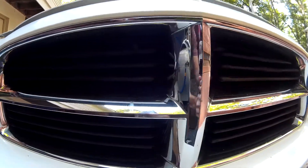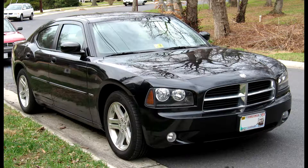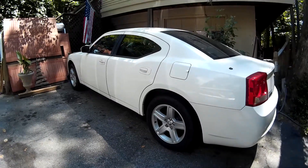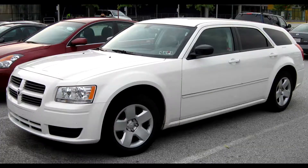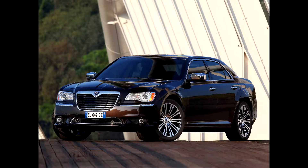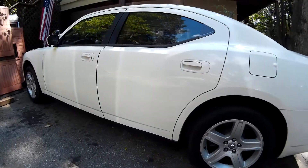We'll get back to that Hemi V8 soon, but for now we're going to talk about the Dodge Charger LX. After an almost 30-year hiatus, the LX-bodied Dodge Charger was introduced in 2005 as the replacement to the abysmal Dodge Intrepid. Built on Chrysler's LX platform, which shares its underpinnings with the Chrysler 300, Dodge Magnum, Dodge Challenger, and Lancia Thema, the Charger was only offered as a four-door sedan with automatic transmissions.